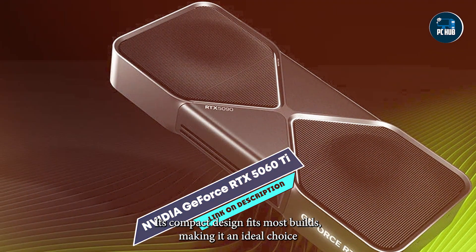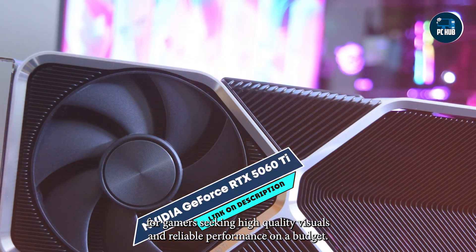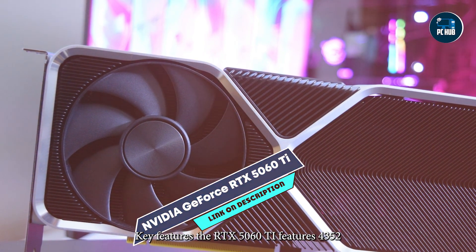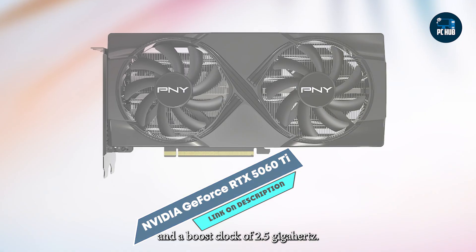Its compact design fits most builds, making it an ideal choice for gamers seeking high-quality visuals and reliable performance on a budget. Key features: The RTX 5060 Ti features 4352 CUDA cores, 8GB GDDR6 memory, and a boost clock of 2.5 GHz.